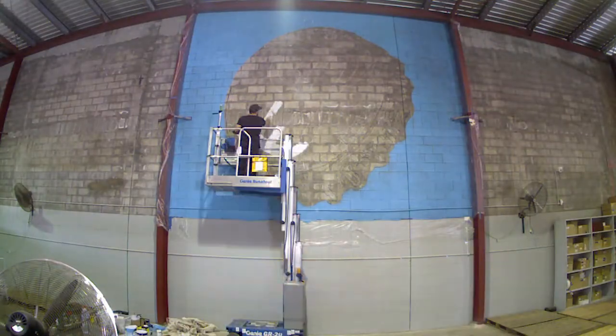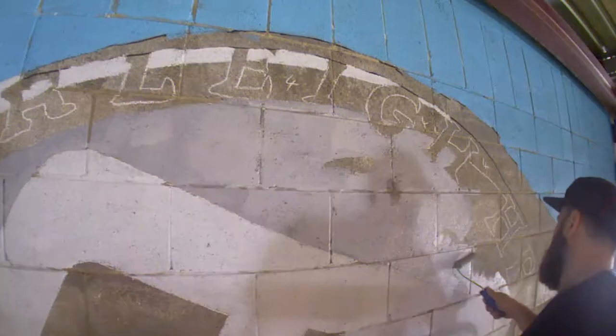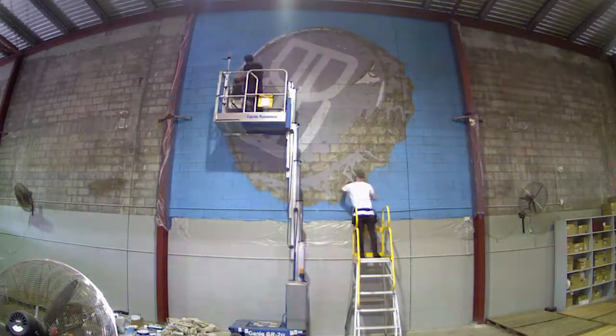We had to get it up over the weekend while the guys weren't in here bottling, because you don't want any paint dropping in any beer or anything. So we came in Friday afternoon. I got Mitch Fleming in to help me — he's actually one of the artists in Bar again this year; he was in last year as well.